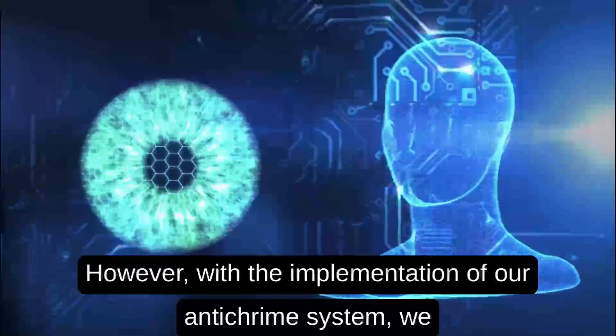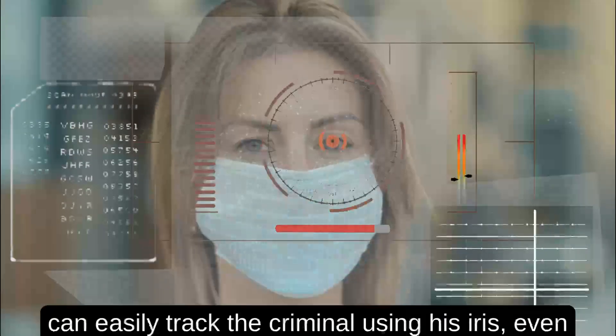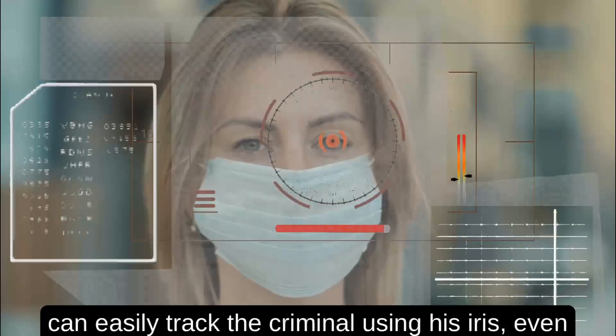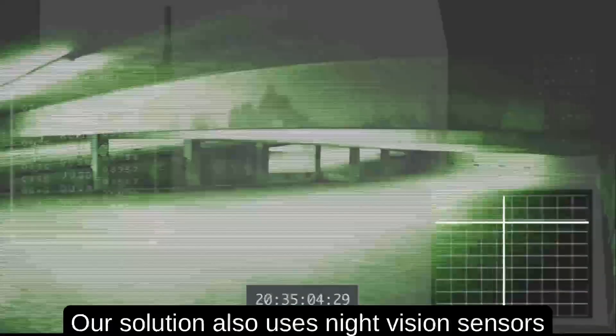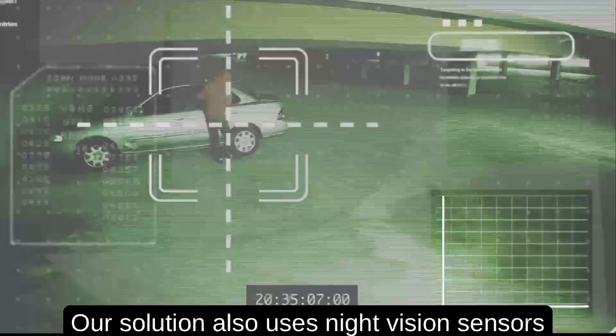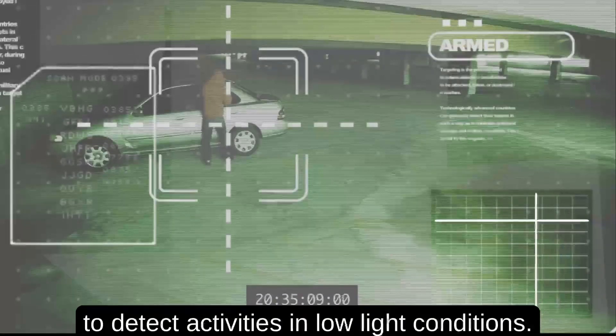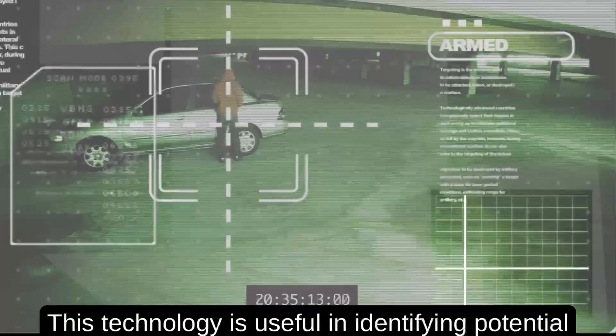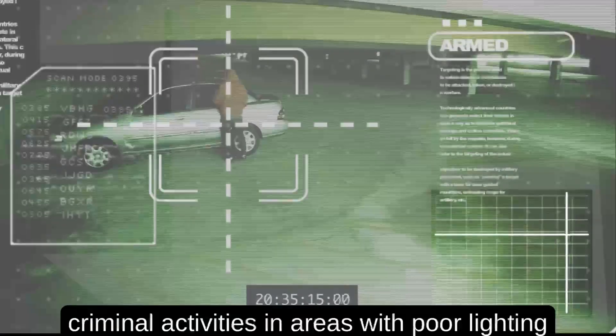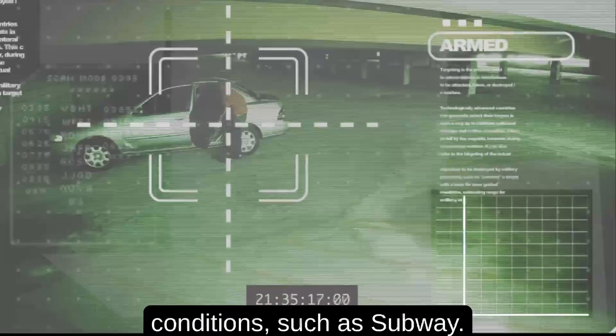However, with the implementation of our anti-crime system, we can easily track the criminal using his iris even though his face is covered with a mask. Our solution also uses night vision sensors to detect activities in low light conditions. This technology is useful in identifying potential criminal activities in areas with poor lighting conditions such as subways.